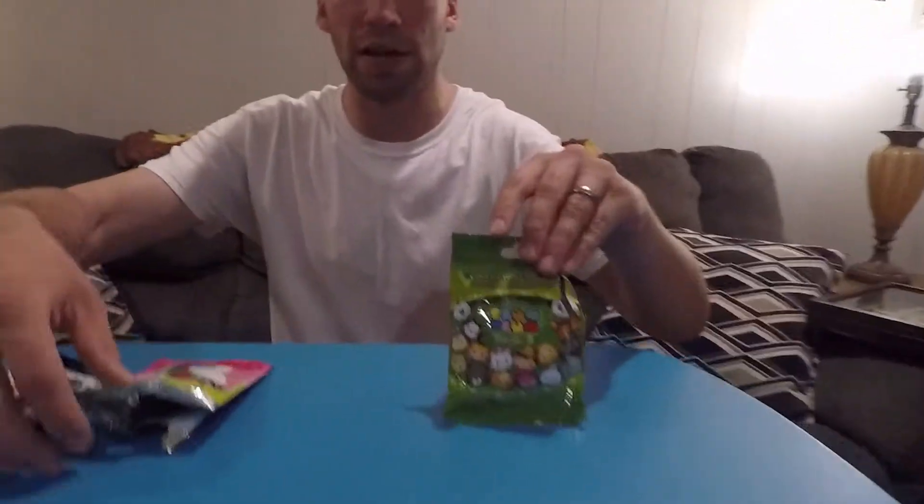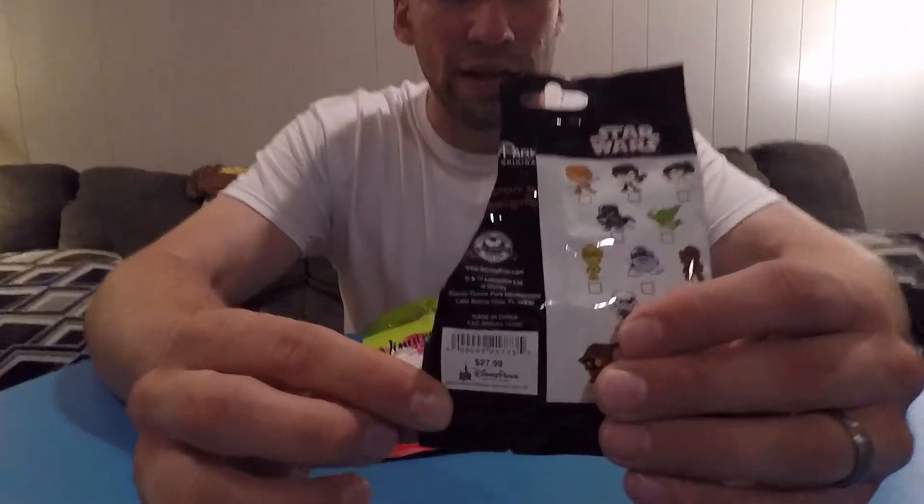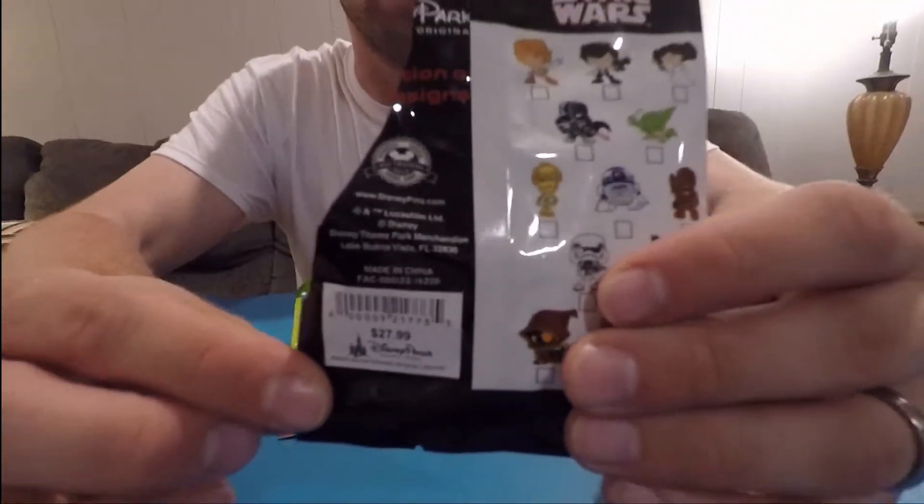So we found that we can buy blind bags on eBay. We got a couple different collections: Tsum Tsums, Vinylmations, and this one here is a Star Wars Cuties set. These are all authentic — they come in the Disney package. They're normally $27.99 for five mystery pins, so less than $5 a pin. If you go to the parks, pins start at about $7.99 or $8.99 and go up to almost $20 a pin. But online you can get these bags for about $10 to $15 — about half price, and that's with shipping.